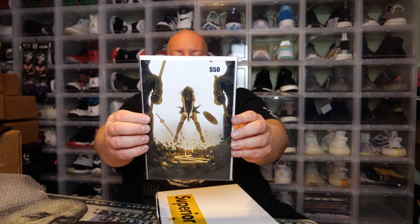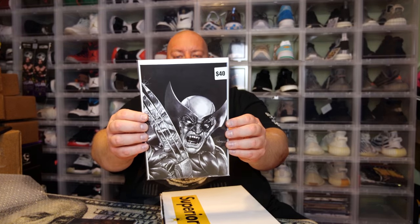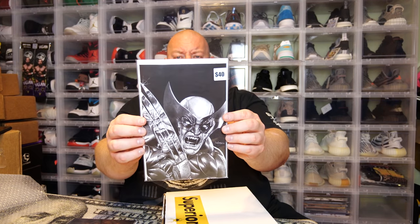Next we've got Wonder Woman #750 — pretty cool cover. I've got like four or five of this comic, probably more, all from Torpedo Comics because they had a bunch of variant covers. I might keep this one, we'll see. Next one — this is actually the third one I've gotten of this cover across my three boxes. It's Wolverine #1, the Unknown Comics virgin variant — super cool cover, about $30 to $40 value. I actually have three of them now, and I'm going to keep all three because I really like Wolverine.